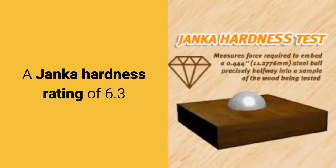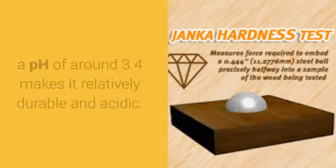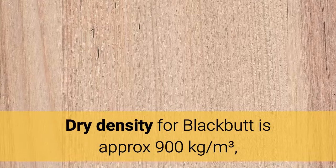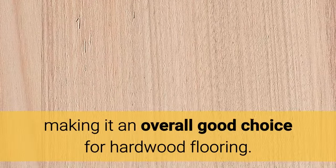A Janka hardness rating of 6.3 and a pH of around 3.4 makes it relatively durable and acidic. Dry density for Blackbutt is approximately 900 kg per cubic meter, making it an overall good choice for hardwood flooring.